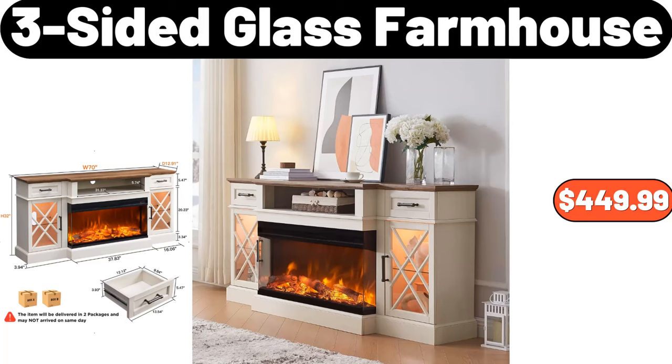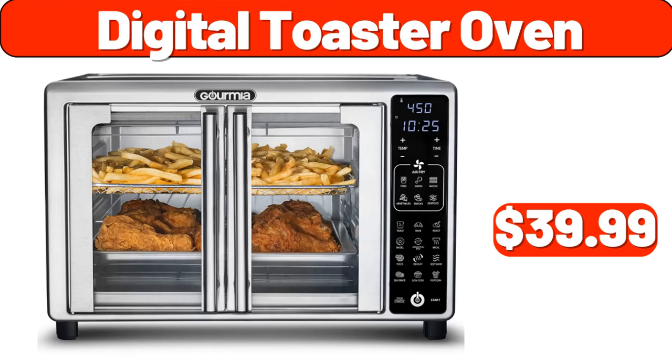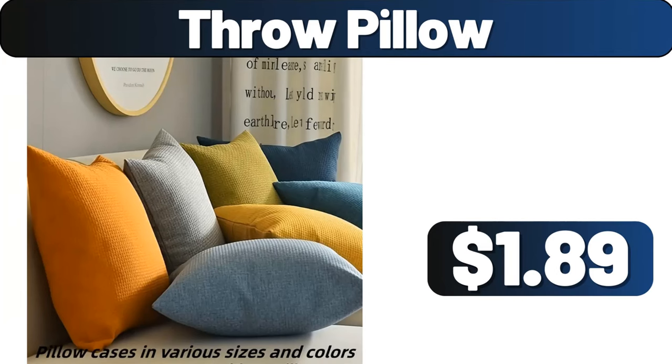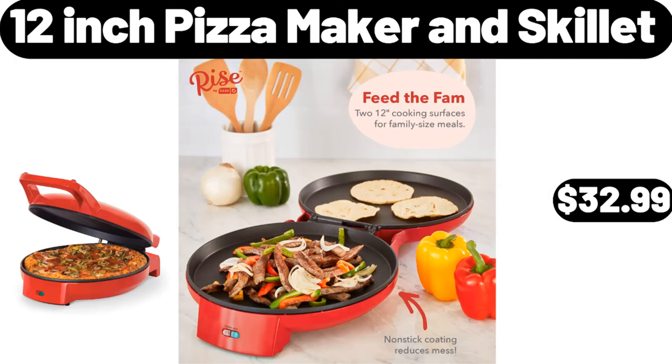3-Sided Glass Farmhouse, $449.99. Cotton Macrame Floor Cushion, $19.99. Digital Toaster Oven, $39.99. 2-Pieces Ceramic Storage Jar with Lid, $11.99. Shower Bag for Beach, $3.99. Throw Pillow, $1.89. Black and White Cow Storage Ottoman, $78.99.